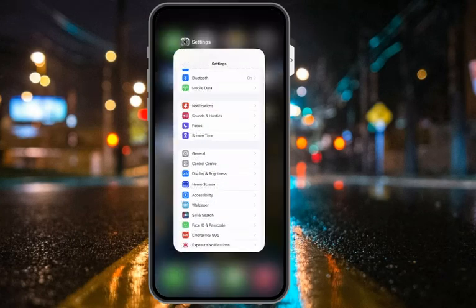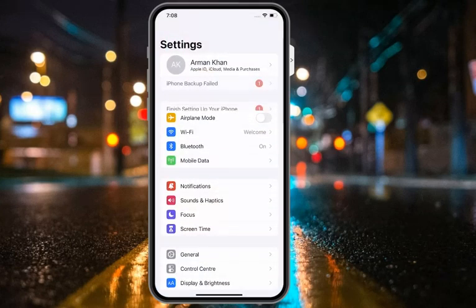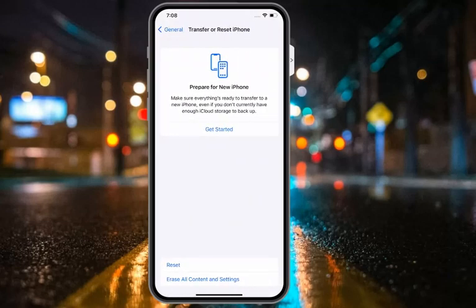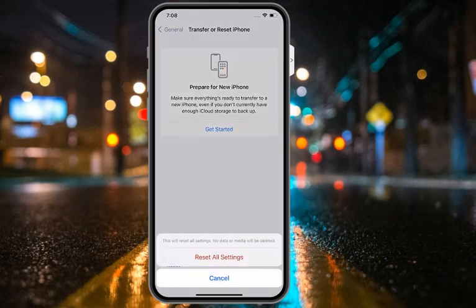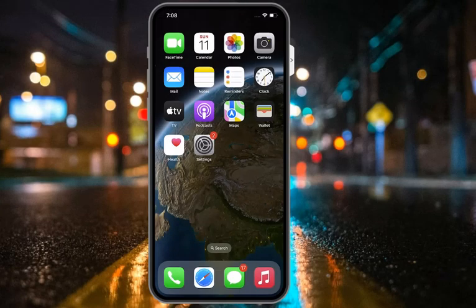If all solutions are not working, apply solution number seven: Reset All Settings. Tap on the Settings app, tap on General, tap on Transfer or Reset iPhone, tap on Reset, then tap on Reset All Settings. Enter your iPhone passcode to confirm this action and fix your problem.